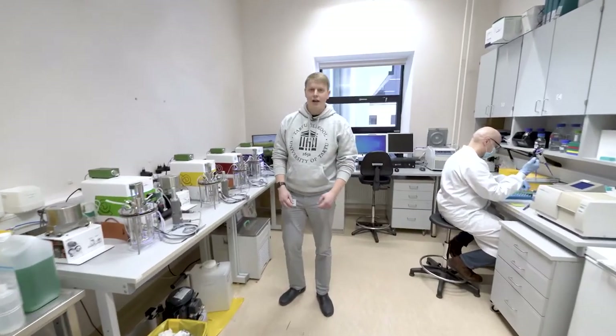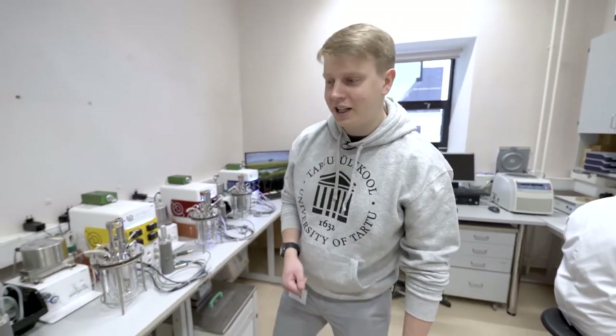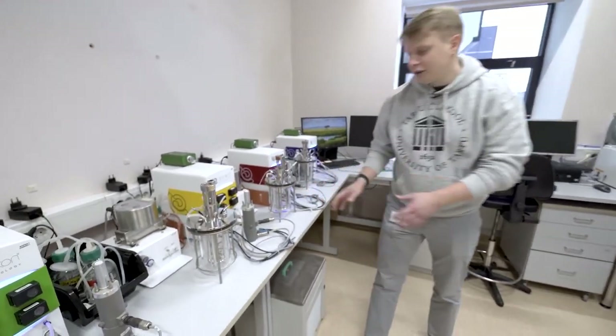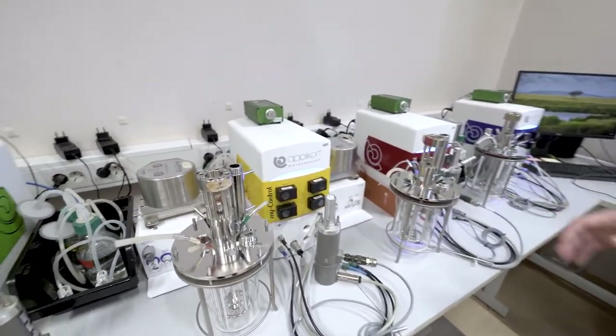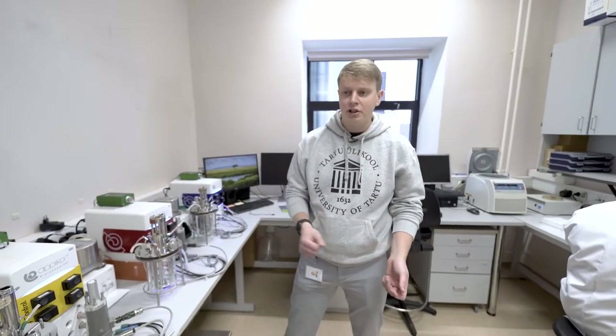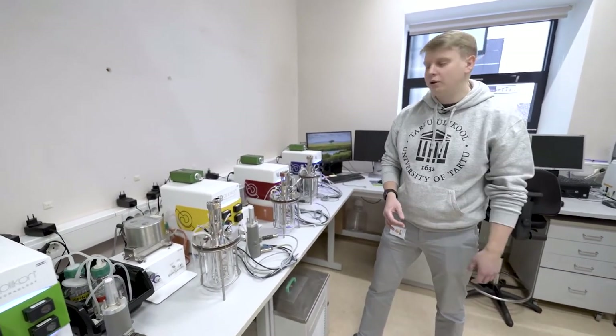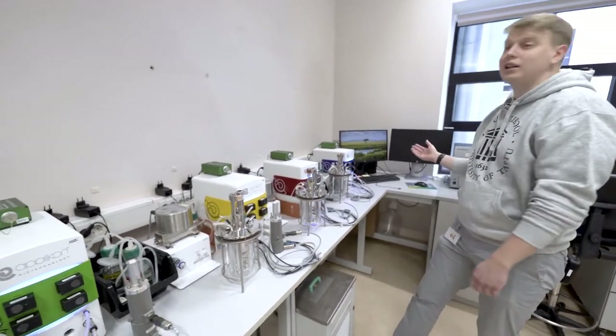If the shaker is a microorganism paradise, then this is paradise 2.0. Here you can control everything connected to the growth of microorganisms — from the input of fresh media to their pH, temperature, and different gases — and you can monitor all of that live on the computer.